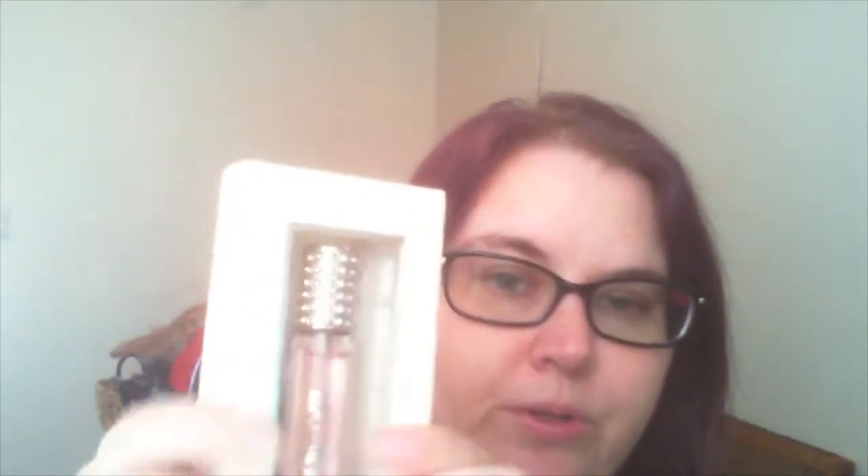The first store we went to at the outlets was Tory Burch. I got a cute sweater — and yes, I'm wearing a sweater in July because it's 70 degrees here, which is kind of chilly. I was kind of sad they didn't have the big one because the store here in Indiana had it last time, but I got my favorite perfume, which is Tory Burch Bloom. It smells so good. I love this perfume so much.